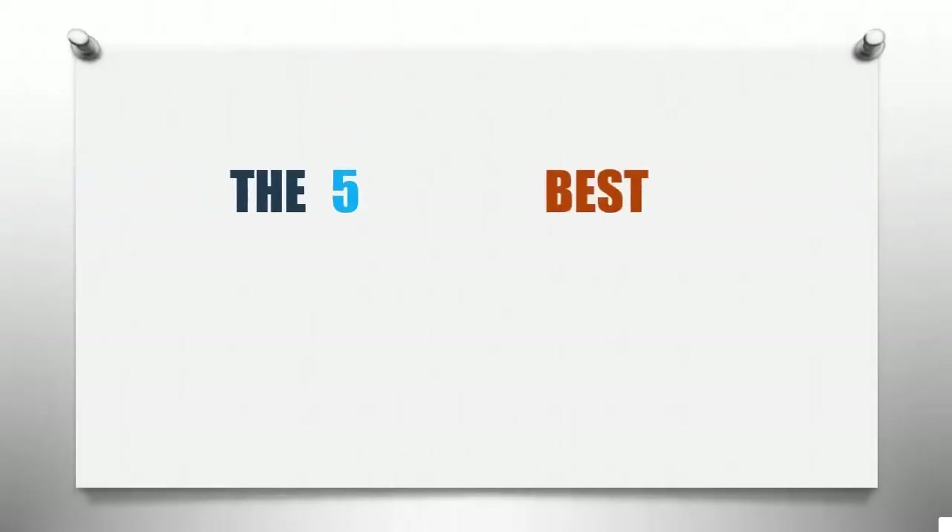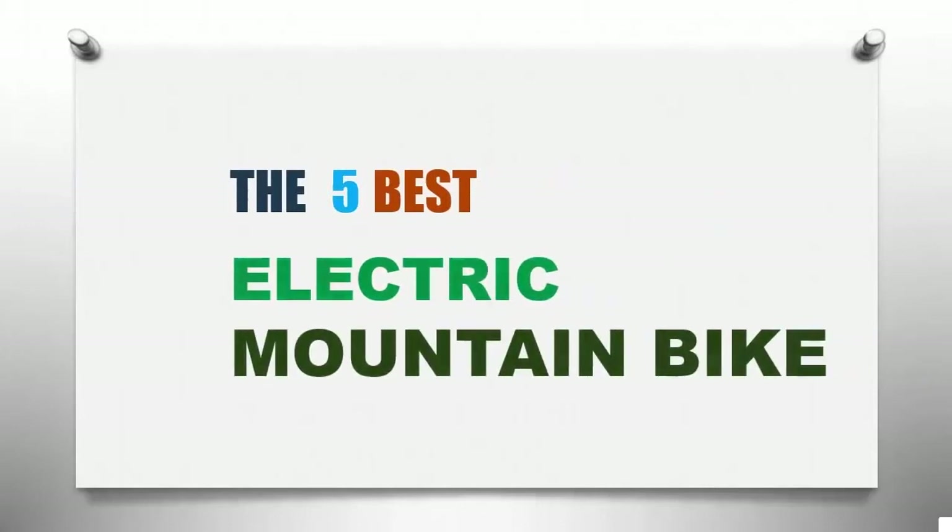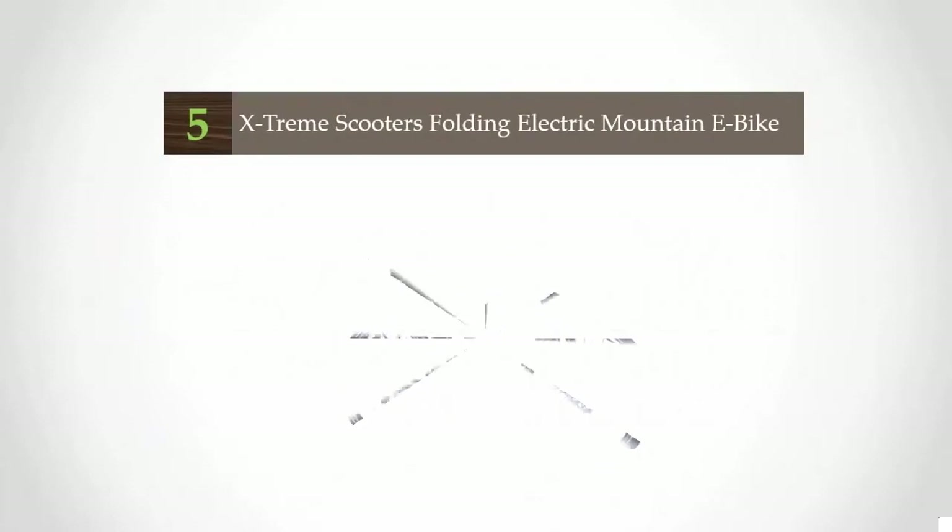Smart Review presents the five best electric mountain bikes. Let's get started with the list.